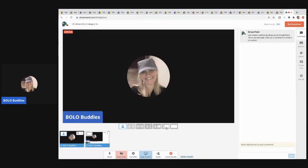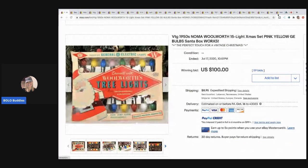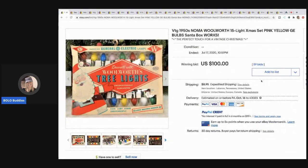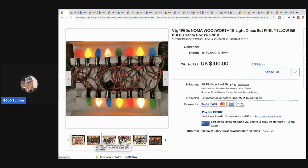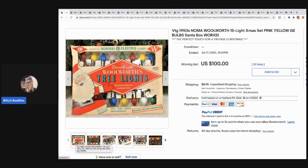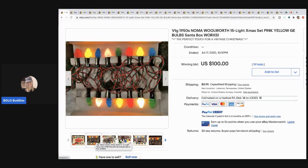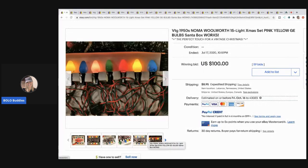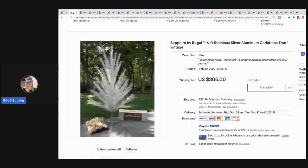We're going to get started with some bolos. The first item is these 1950s NOMA Woolworth Christmas lights — and they work, guys! What's cool about these is they're from the 1950s, and check out the box — it's still in pretty fantastic condition. These sold for a hundred dollars with 59 bids, and the buyer paid shipping.